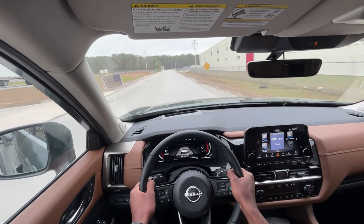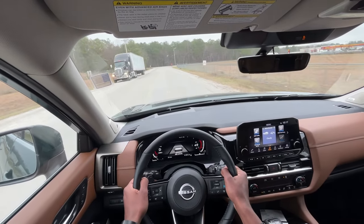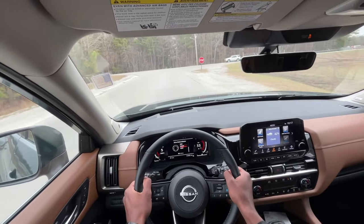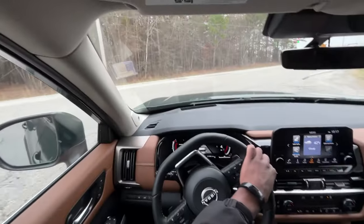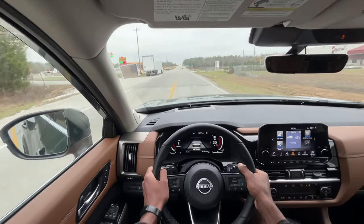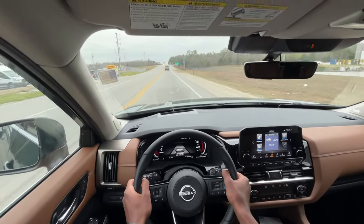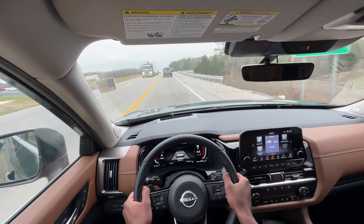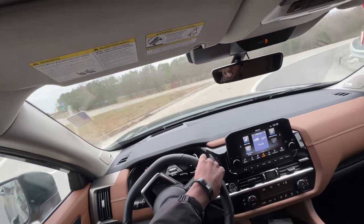Really good ride, very comfortable, and minimal road noise even with these 20-inch wheels. I put it into Sport mode to try out the paddle shifters — the shifts are pretty good; the downshifts especially are very quick. And I actually like the exhaust note.